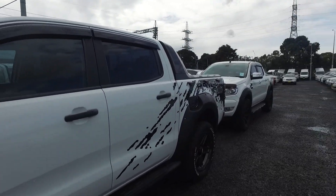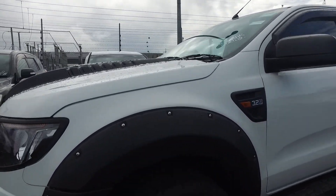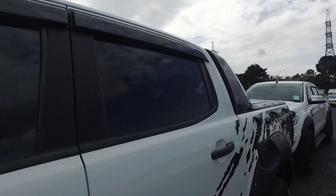We've got a step-up bar, awesome paintwork at the back, massive rims, and also got this on the bonnet. It's a Wildtrax Sport Limited.